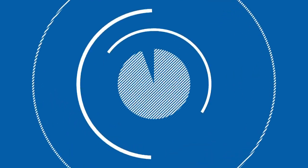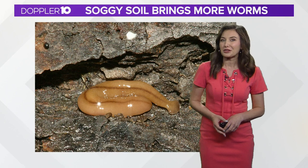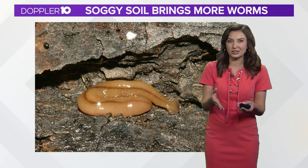Right now, an invasive creature is itching its way into Central Ohio. Doppler 10 meteorologist Mackenzie Bard is here to show you what you do not want in your backyard. This sounds scary. Well, it is this culprit right here. It does look a little bit scary and definitely a little bit on the gross side. This is the invasive hammerhead flatworm, and we've actually had several reports of them here across parts of Central Ohio.